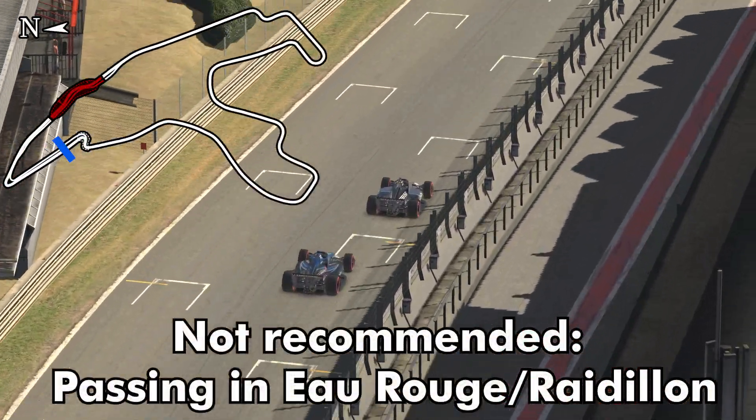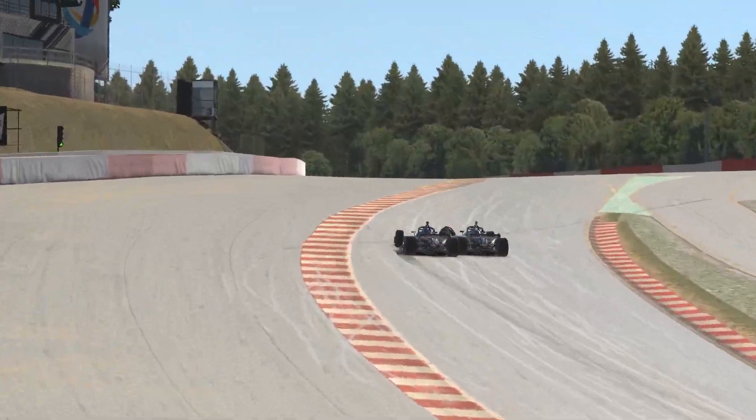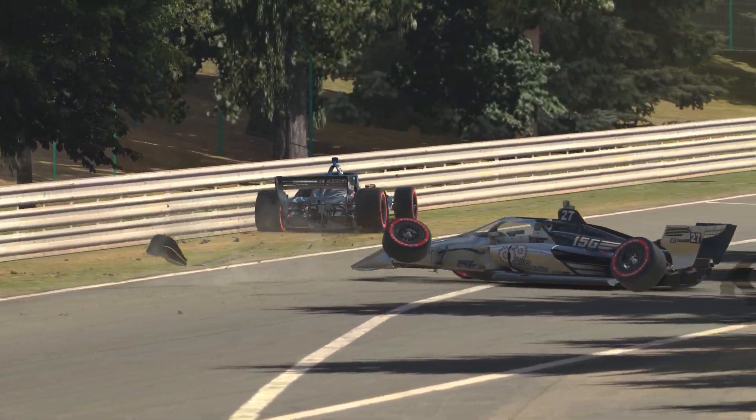Now while it is possible to get a run down to Eau Rouge to try and make a pass, it's a very low percentage maneuver. You can't really keep it wide open here with two cars — someone's going to have to lift. This is what happens when neither driver lifts. Show some caution: if you're side by side here, I would recommend lifting.